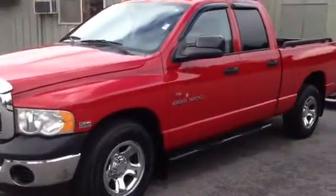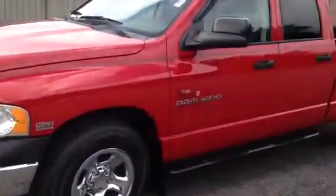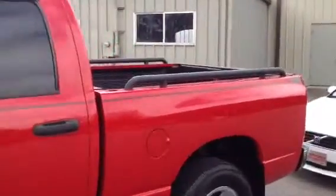Good tires — look like new tires on it. It's got the Hemi engine in it also, 2004. It's got about 83,000 miles on the vehicle. Got the little bars up on top.